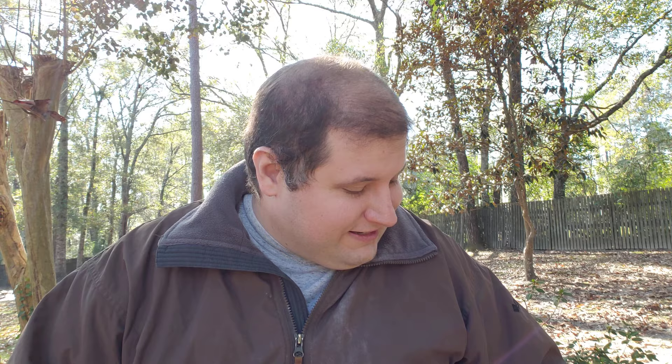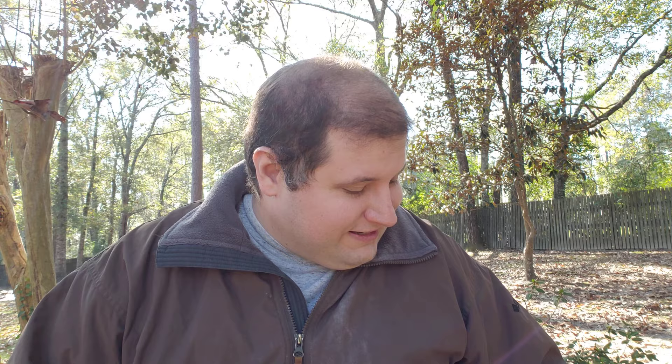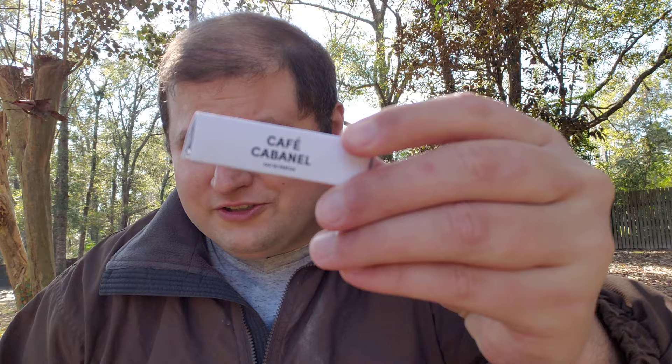The next one we have to talk about is none other than Cafe Cabanel. This is the darling child of the brand — the one everybody talks about. The reason I'm smelling rather than spraying is because I just sprayed these and I'm smelling the dry down on the boxes. It's called a coffee fragrance for a reason: you get beautiful coffee, a beautiful rose, and some vanilla a little bit in the background.